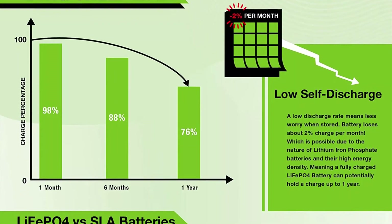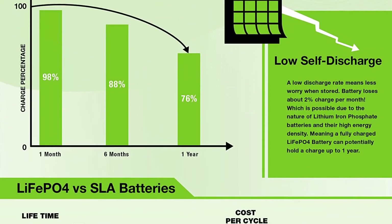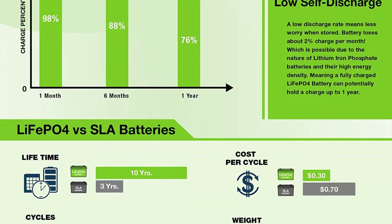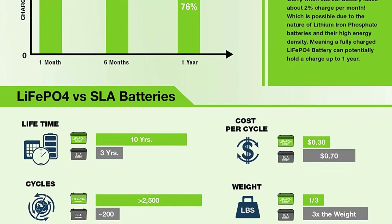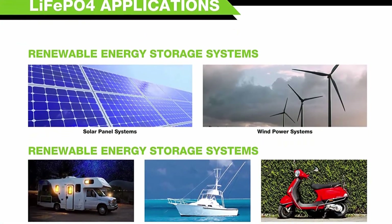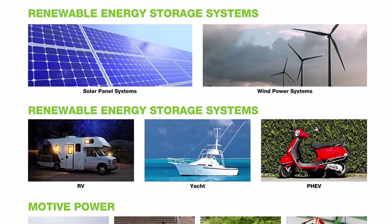Efficient power: our LiFePO4 batteries' flat discharge curve holds above 12V for up to 95% of its capacity usage, providing astronomical boosts in runtime compared to only 50% in lead acid. Impeccably lightweight: our LiFePO4 battery is only one-third the weight of lead acid, making it the indisputable choice for RVs, marine, and off-grid applications when towing or mobility is a consideration.